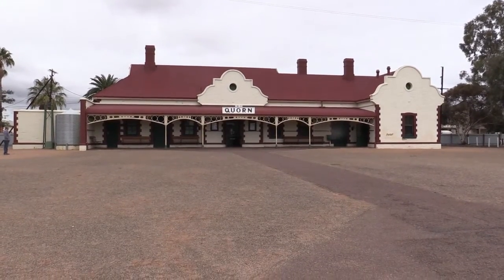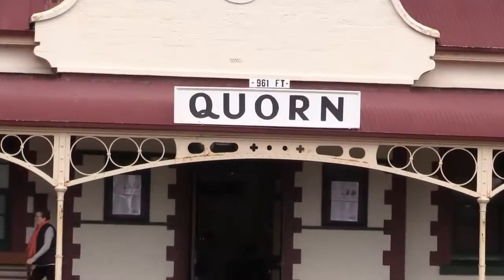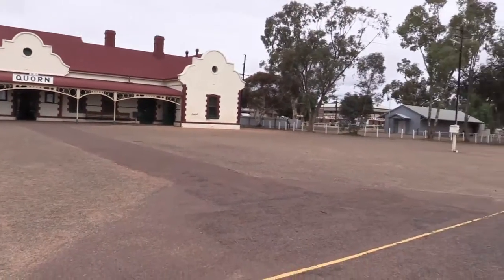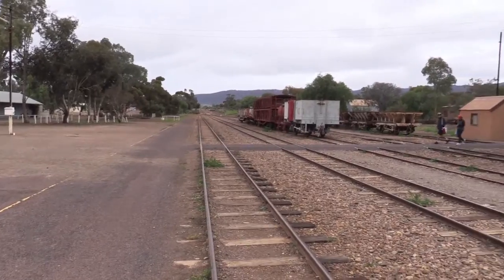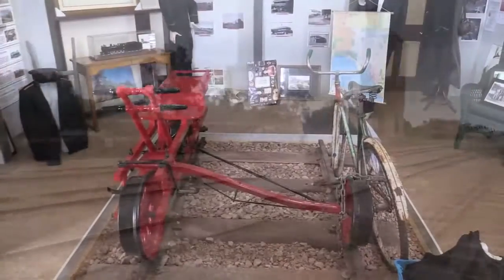Hi, this is Jim again. This is the old Quorn railway station in South Australia, where the end of the only existing Ghan train that still runs today. They don't call it the Ghan anymore, which I think they should do. But this is the end of the track with a bit of rolling stock looking around the yard.